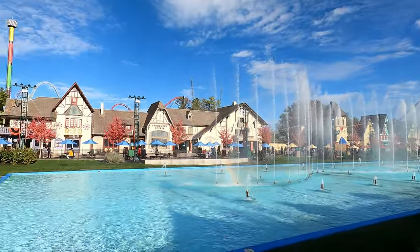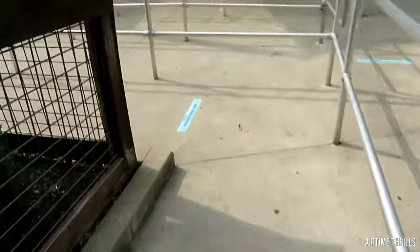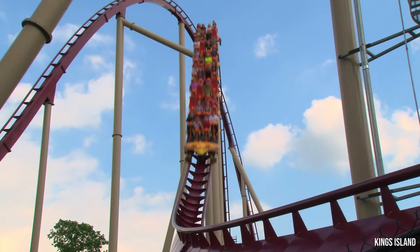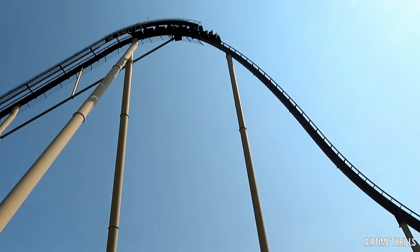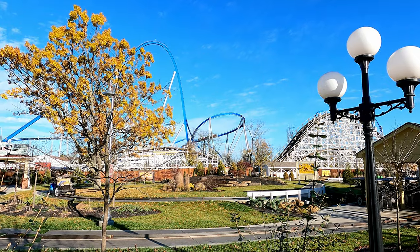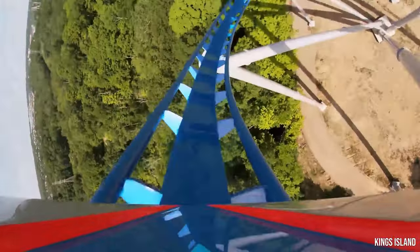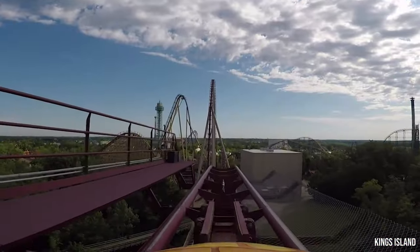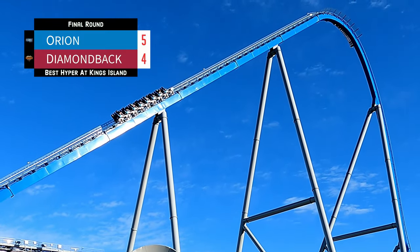Which takes us to the final and tie-breaking category: Pacing. Pacing covers how fast a coaster goes through its layout and how well each element flows together. Airtime Thrills calculated that Diamondback travels approximately 64.6 feet per second, while Orion blazes through its course at approximately 81.9 feet per second. Orion also strings its elements together in a much better fashion — a nicely balanced combination of turns and airtime hills with no mid-course brakes to break up the pacing. Diamondback not only has a mid-course brake run but tends to crawl through parts of its layout. Point Orion, which has now broken the tie and sealed the victory — Orion is the best hypercoaster at Kings Island.